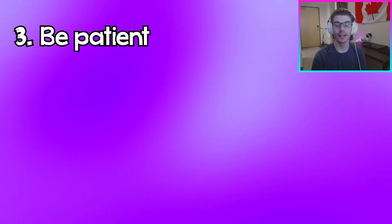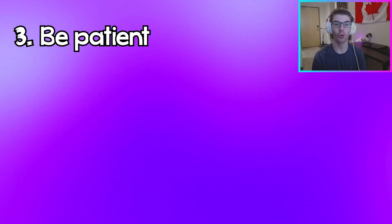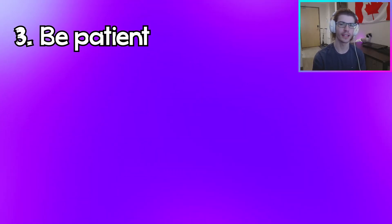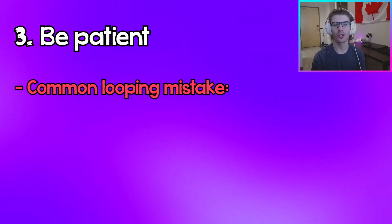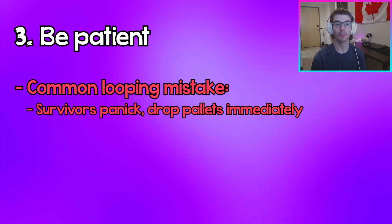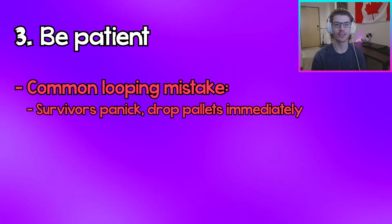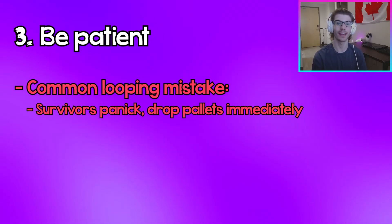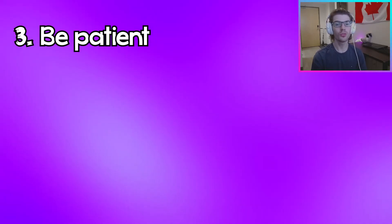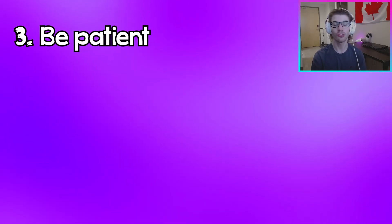The third and arguably most important tip to looping is to just be patient. This might seem obvious, but when you look at the best loopers in the world they are super patient in their chases. The most common thing I see with people struggling with looping is that they always think the killer is right behind them, they're always super panicky, and whenever they get to a pallet they just drop it immediately. This completely wastes the loop and makes it so that you'll get downed even quicker.